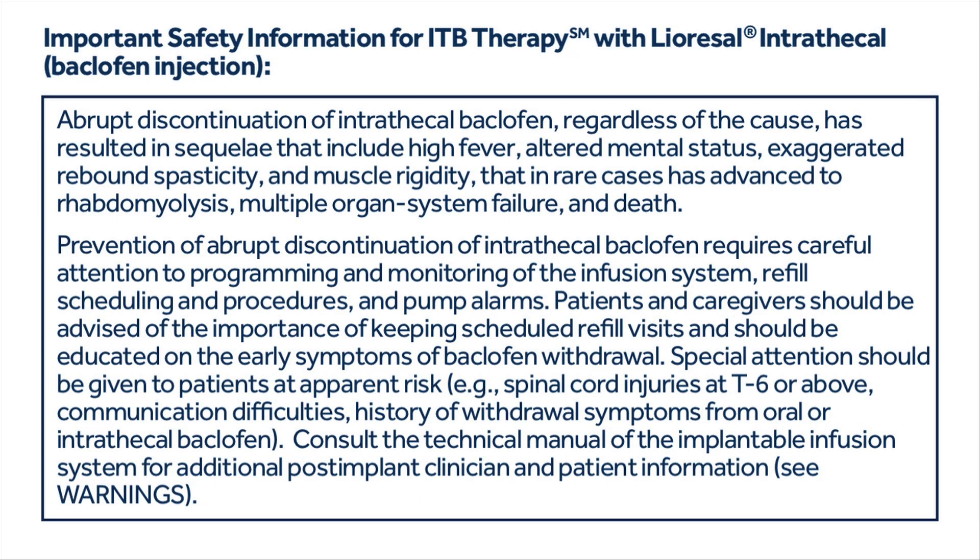Important safety information for ITB therapy with Liorisol Intrathecal Baclofen Injection. Abrupt discontinuation of intrathecal baclofen, regardless of the cause, has resulted in sequelae that include high fever, altered mental status, exaggerated rebound spasticity, and muscle rigidity that in rare cases has advanced to rhabdomyolysis, multiple organ system failure, and death. Prevention of abrupt discontinuation requires careful attention to programming and monitoring of the infusion system, refill scheduling and procedures, and pump alarms. Patients and caregivers should be advised of the importance of keeping scheduled refill visits and educated on the early symptoms of baclofen withdrawal.